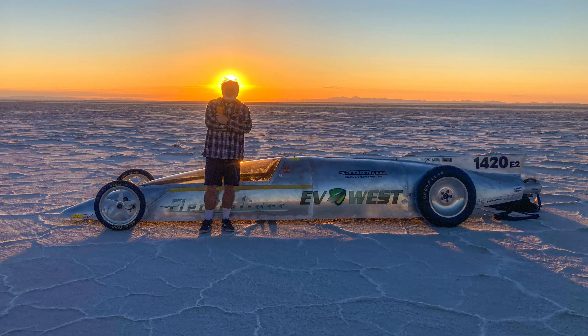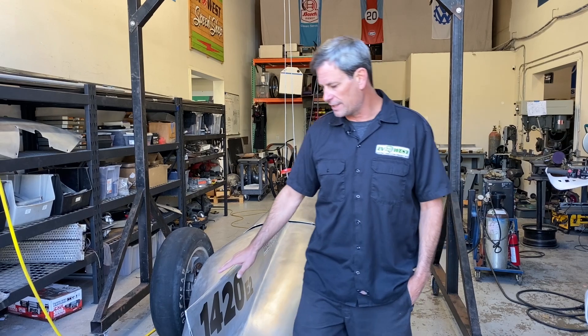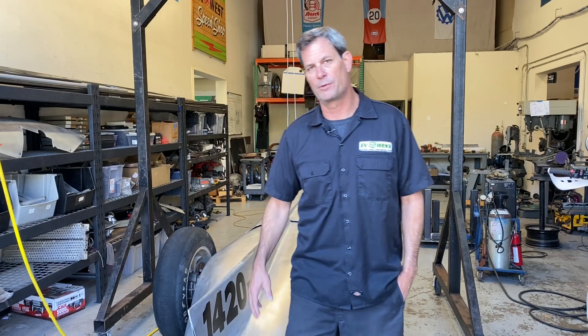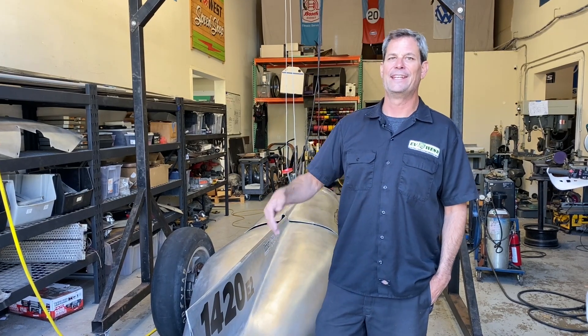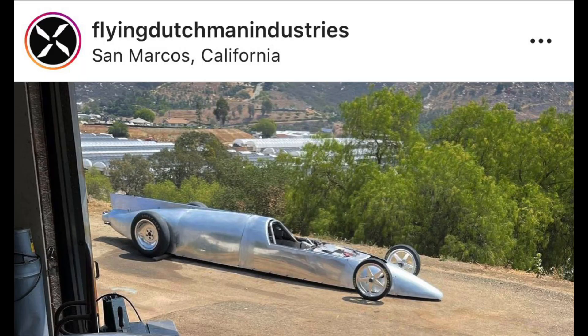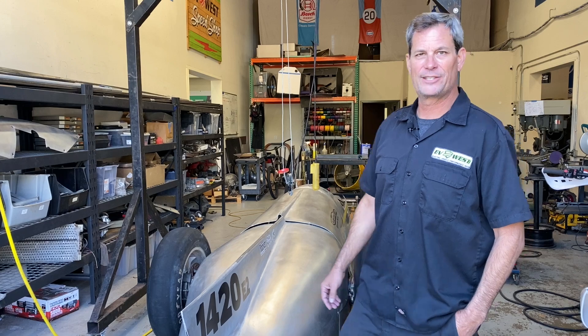New canopy, new body — we still have a lot of changes and some rough stuff around the edges that we're going to finish up, but we just wanted to get it done in time to get to Bonneville and run the car with the body. So thank you, Dutchman. Thank you, Chris. You guys did a great job, and maybe next year I'll jump in it.